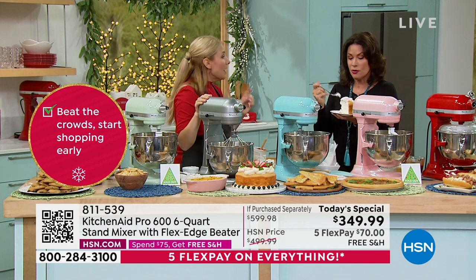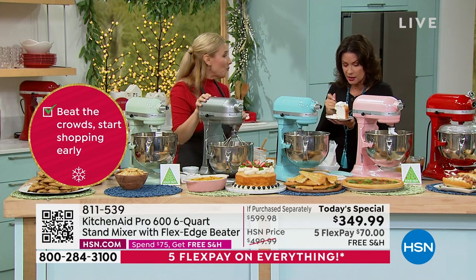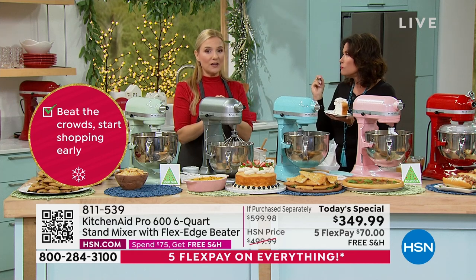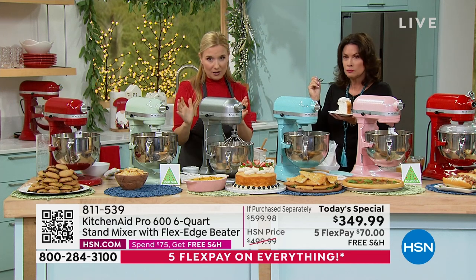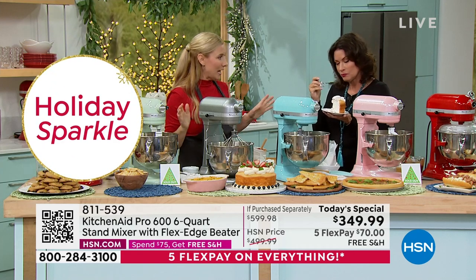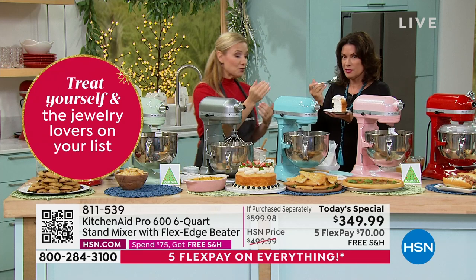The origin of the KitchenAid name: executives would send the stand mixers home with their wives. One executive's wife said, 'I don't care what you call it, but it is the best kitchen aid I've ever had.' That's how the brand got its name.